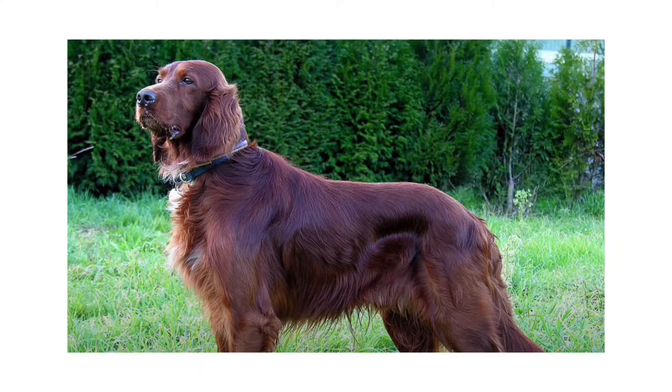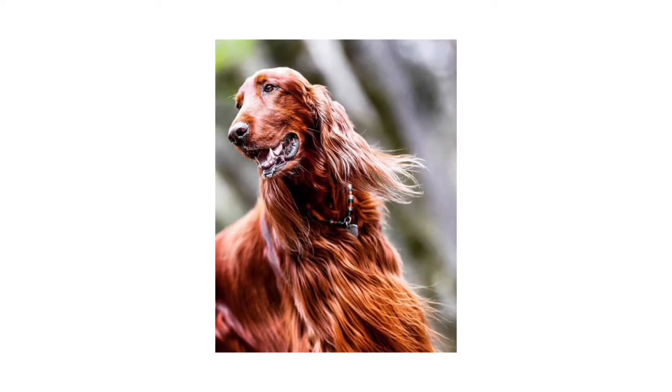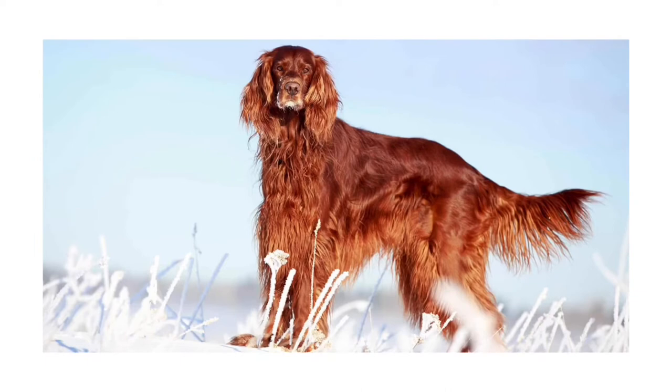Number 7: Irish Setter. The Irish Setter is a high-spirited gundog known for grace, swiftness, and a flashy red coat. They are famously good family dogs, sweet-tempered companions for the adults, and rollicking playmates and tennis ball-fetchers for the children.